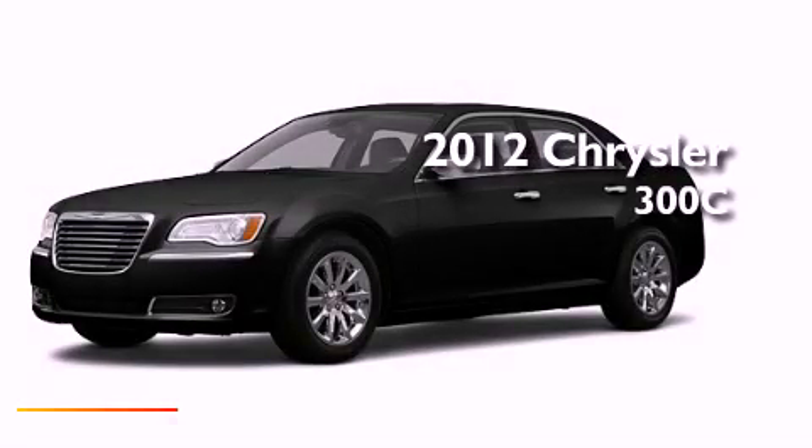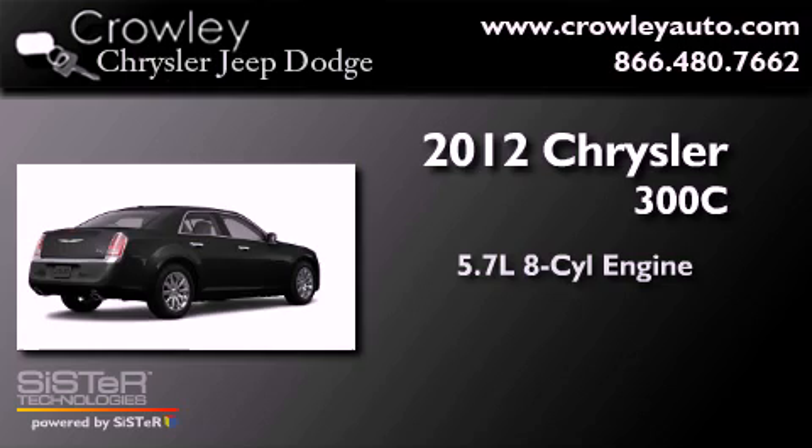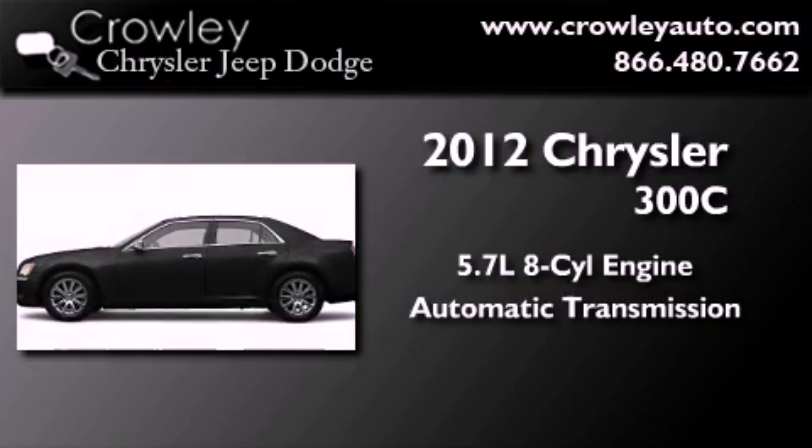This is a brand new 2012 Chrysler 300C. It features a 5.7 liter 8-cylinder engine and an automatic transmission.